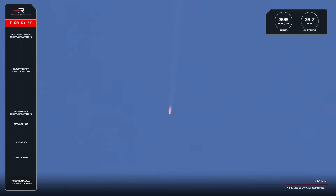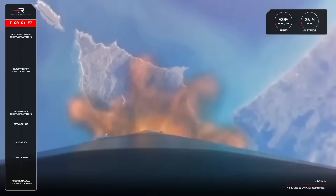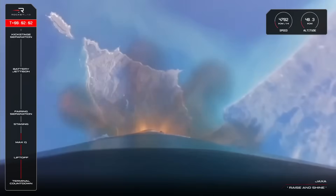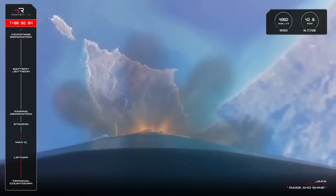When the nine Rutherford engines on Electron's first stage shut down completely, right after MECO we'll see stage separation followed by engine ignition on the second stage. The engine will then continue to propel Electron and RAISE 4 into orbit, providing the necessary thrust to overcome Earth's gravity and reach orbital velocity. Now let's listen in for those call-outs from Mission Control.